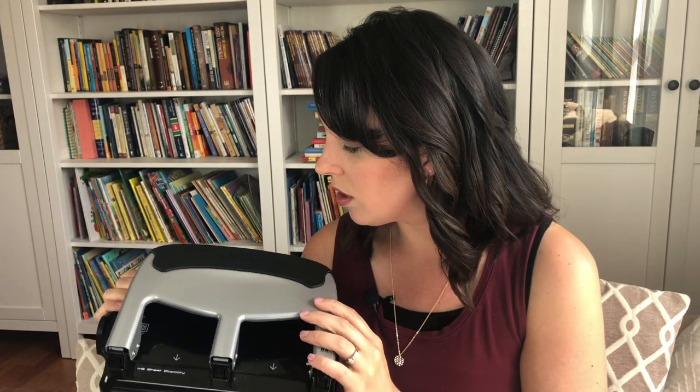Along the same lines: a three-hole punch. Do not buy those cheap back-to-school three-hole punches in stores right now. Spend a little extra and invest in a nice heavy-duty one. This is also by Bostitch — a fantastic three-hole punch I've had going on three years, and it still works great. It does 40 sheets of paper at one time.